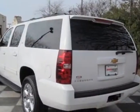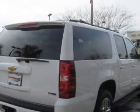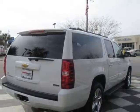This Suburban has just under 23,500 miles. For your protection, a warranty is available for this vehicle.